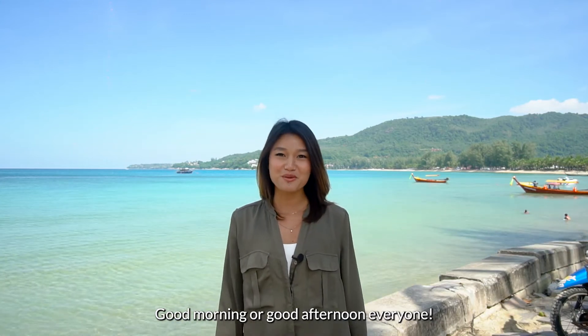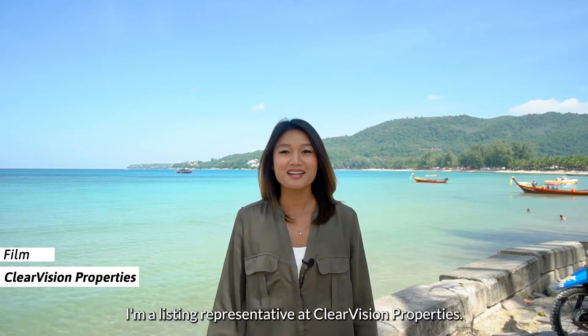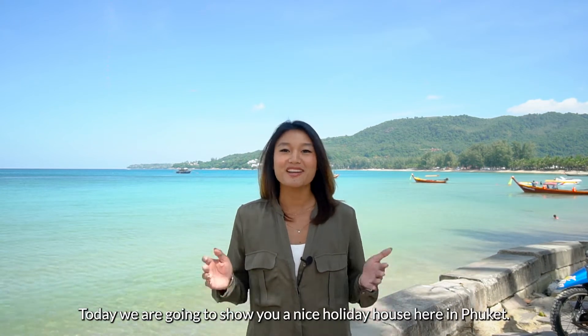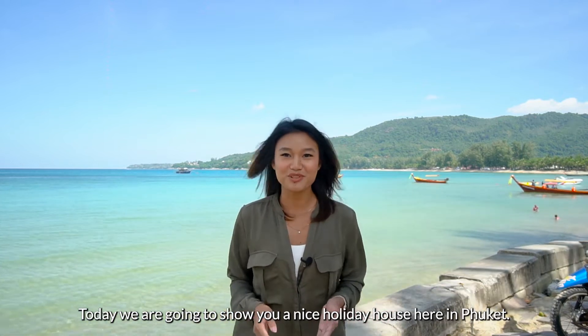Good morning or good afternoon everyone. My name is Phil. I am a representative at Clear Vision Property. Today we are going to show you a nice holiday house here in Phuket.